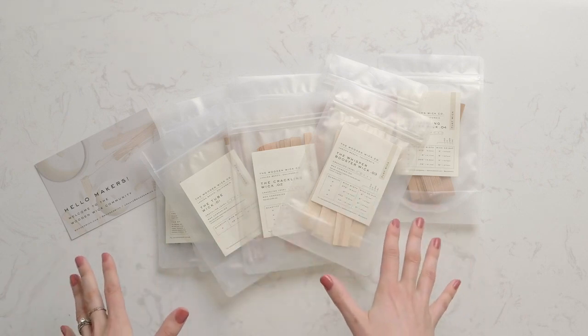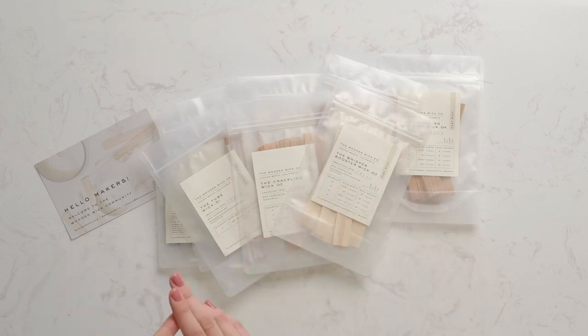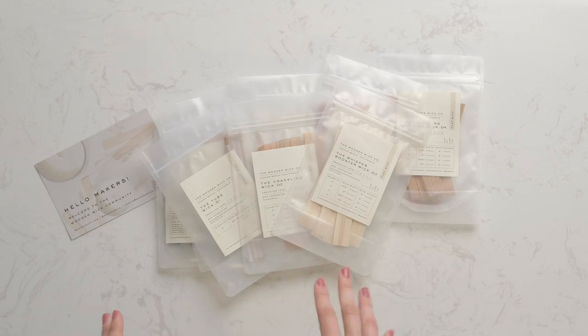If you're looking for the best place to start with choosing your wick, I would highly suggest getting the Wooden Wick Sample Kit. It's going to give you all of these wicks shown here — crackling wicks, shaped wicks, and quiet wicks — and it's going to give you a few of each so that you can properly test them. Which brings me to the next subject: testing.